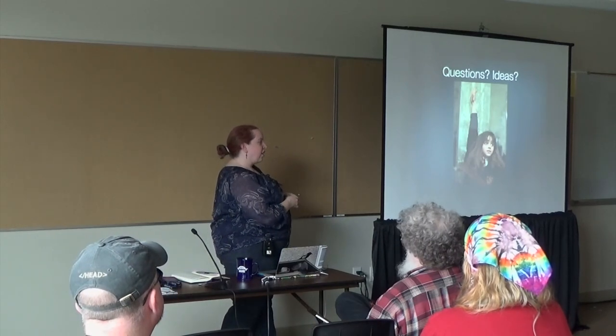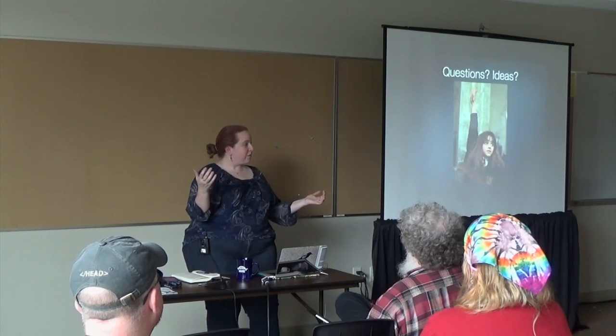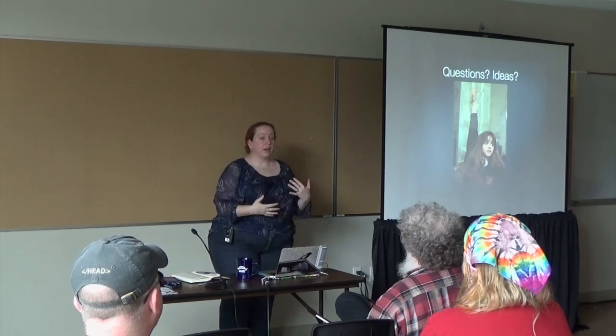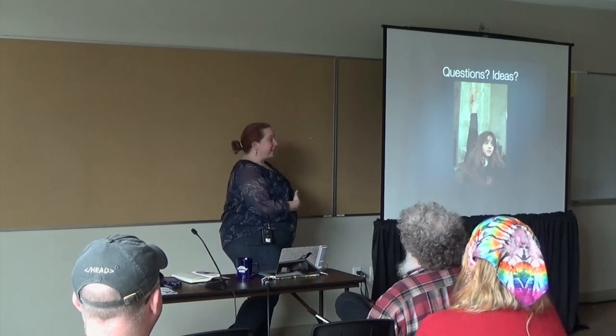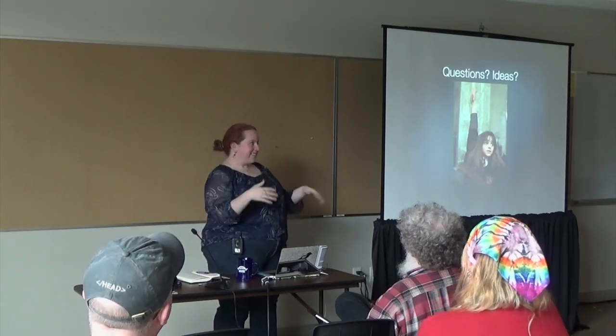Are there any other questions? If you have anything you want to ask or talk about and don't want to do it in front of the room, I'll hang out here. I'm really nice. Please come talk to me — even if you don't want to work on that open source project, I won't push you into it.